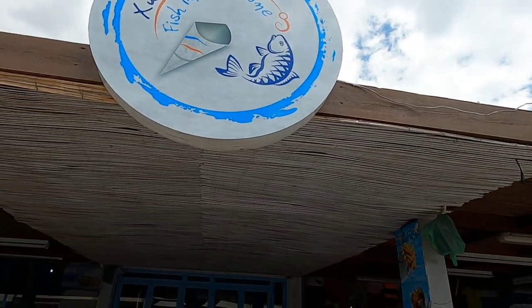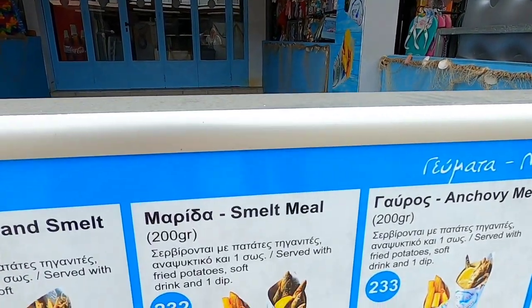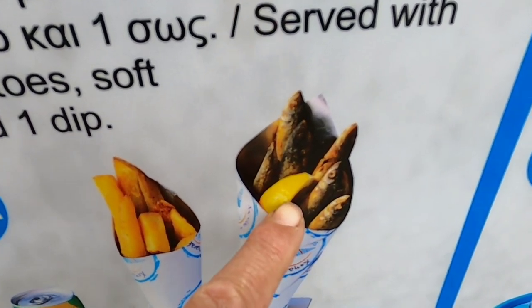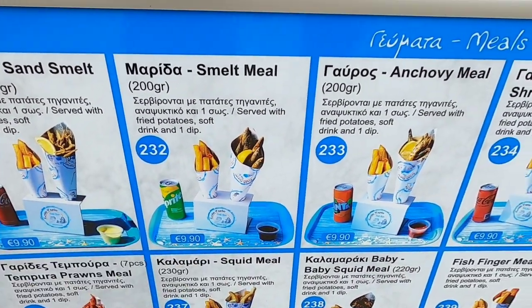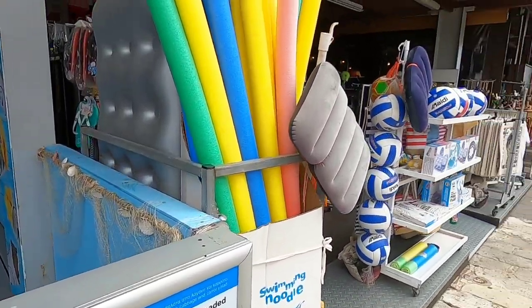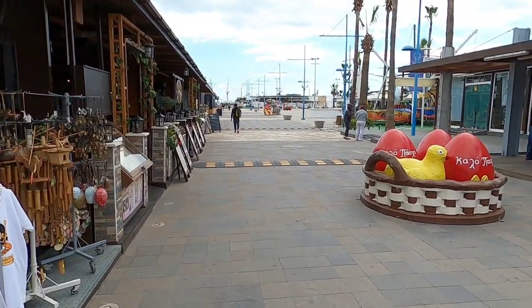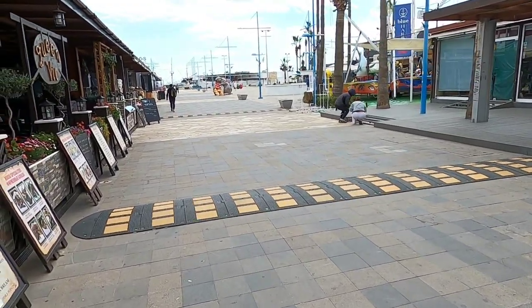It's fish in a cone — that's handy, isn't it? It's like a little meal you can buy and it all comes in a cone. You get a fish, chips, Sprite, and a little dip for 10 euros, and you can walk around with that if you like. Another gift shop with some more Easter eggs and a little chicken there.